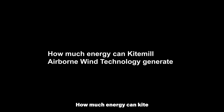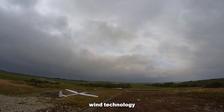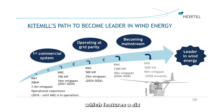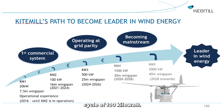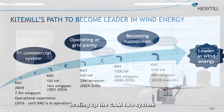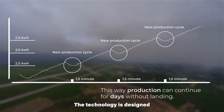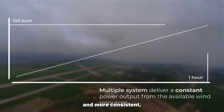How much energy can Kite Mill's Airborne Wind Technology generate? The technology has the potential to generate significant amounts of energy. The KM2 system, which features a 16-meter wingspan, is capable of generating an average power cycle of 100 kilowatts. Furthermore, Kite Mill envisions scaling up the KM2 system to a 40-meter wingspan, capable of generating up to 3000 kilowatts. The technology is designed to harness wind at higher altitudes, where the winds are stronger and more consistent.